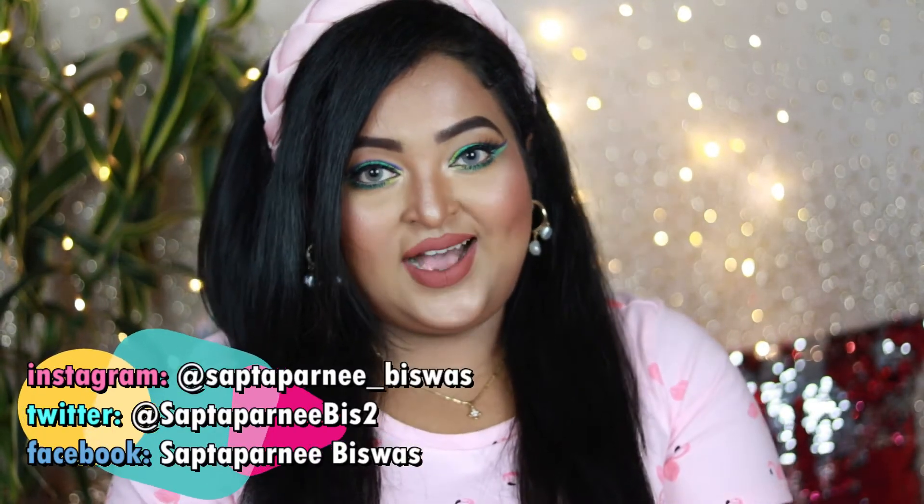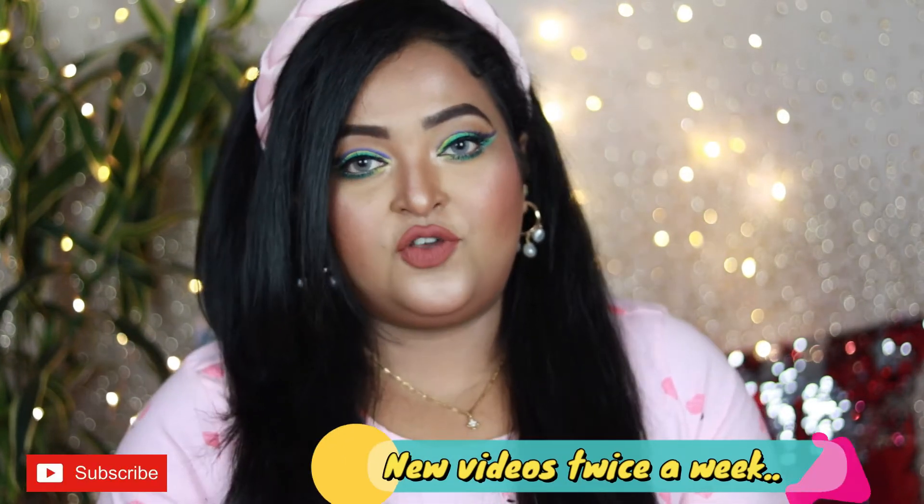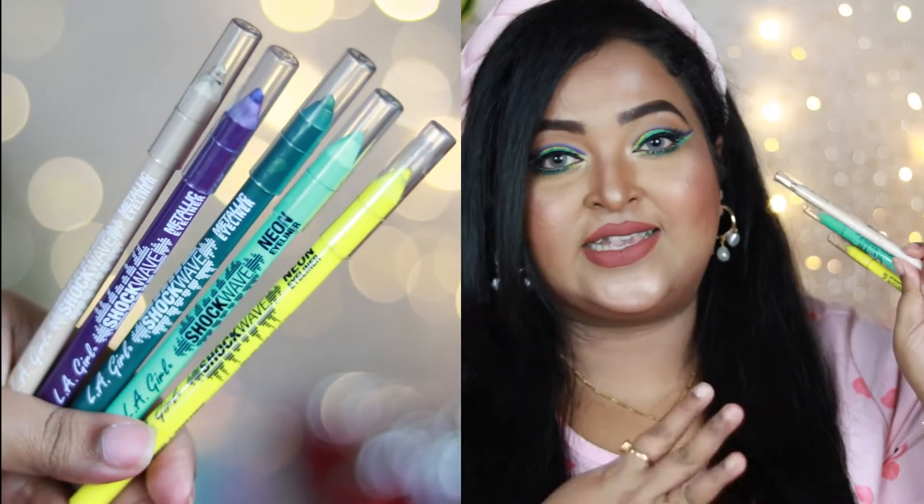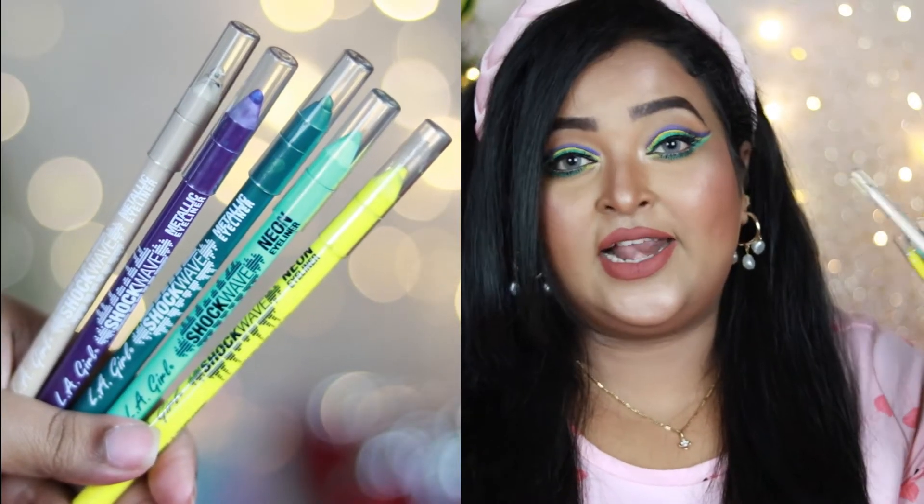Hi guys, welcome back to my channel and welcome to today's video. I hope you all are doing well and staying safe. I'm back with another review video — in today's video I'm going to review the LA Girl Shockwave eyeliners, which are some colorful eyeliners that LA Girl has in her collection.